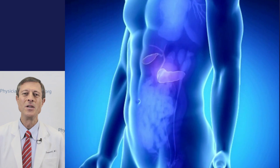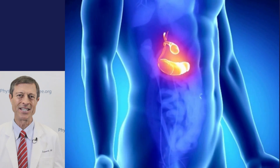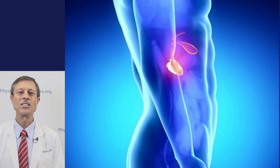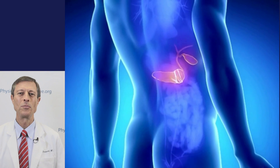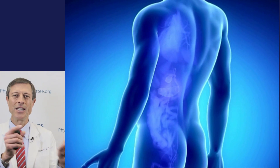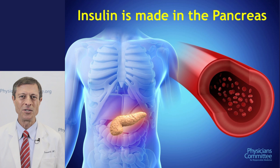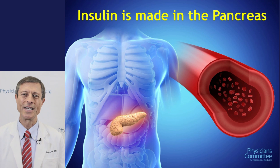Inside the middle of the body, right behind your belly button, is the pancreas. The pancreas makes insulin, and insulin's job is to help glucose get into the cells. The insulin is made in the pancreas, goes into the bloodstream, arrives at the cell, and helps glucose get inside.